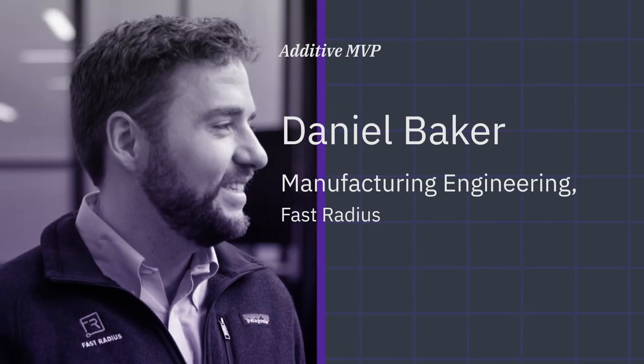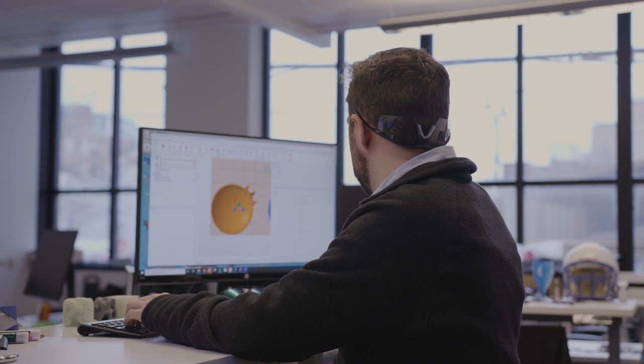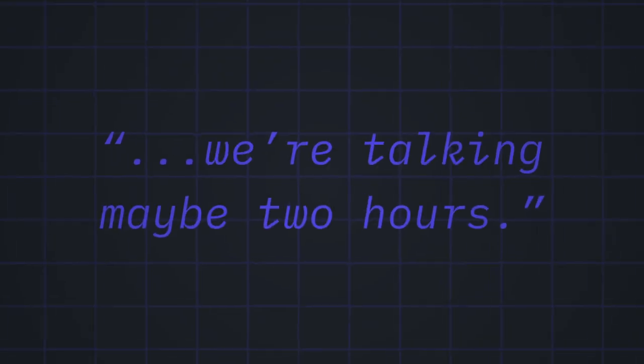My name is Daniel Baker. I work here at Fast Radiesse. About six months ago, we started working directly with Carbon and Aptiv on building out a trailer tow connector cap that could go to market very quickly. From getting the design file to printing our first parts was very rapid — we're talking maybe two hours.